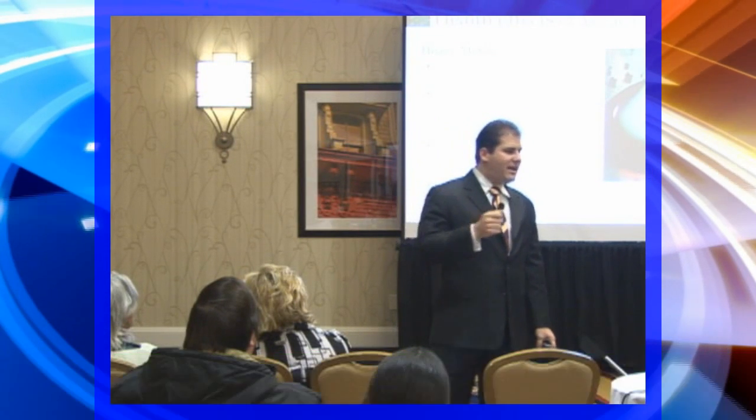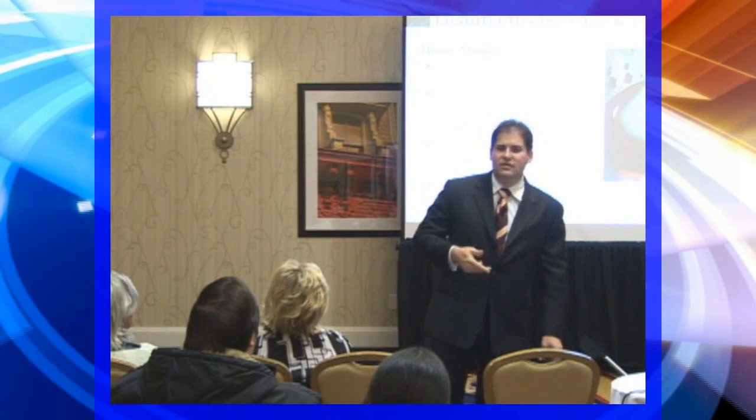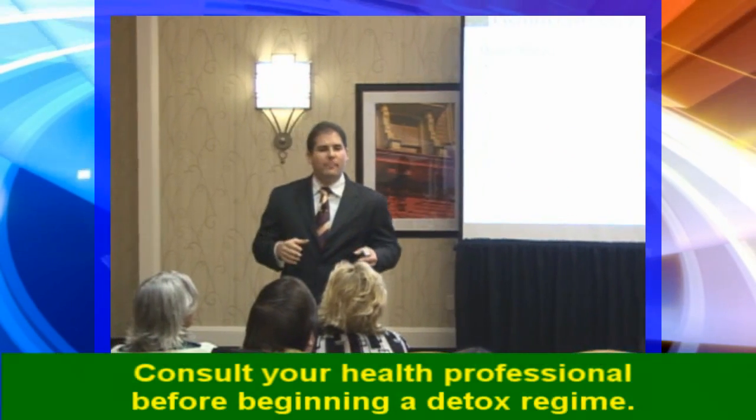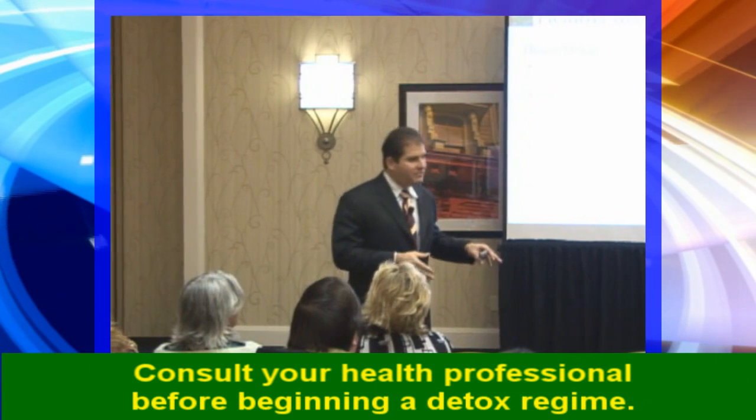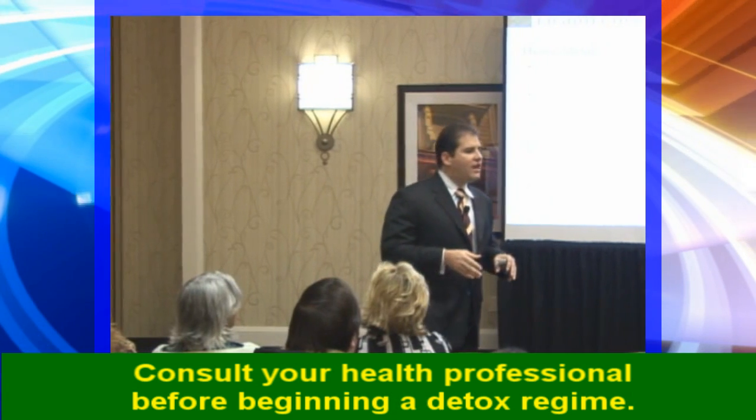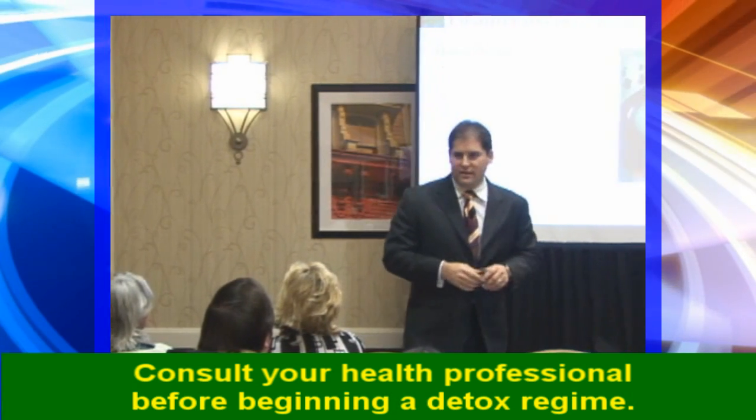What happens is when heavy metals get into our body — mercury, arsenic, cadmium, lead, tin, bismuth, aluminum, antimony — when these things get into our body, they replace the good metals. They can displace the good metals, take their place in enzymes and proteins, and therefore stop the body's natural processes.